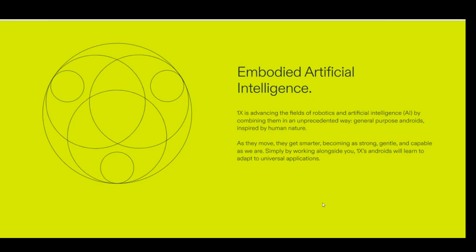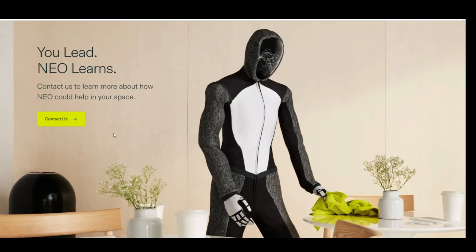Smart behavior: Neo embodies artificial intelligence. 1X combines thoughtfully designed bodies with advanced AI minds so you can talk to them naturally and they can do what you ask. 1X is advancing robotics and AI by combining them in an unprecedented way — general purpose androids inspired by human nature. As they move, they get smarter, becoming as strong, gentle, and capable as we are. Simply by working alongside you, 1X's androids will learn to adapt to universal applications. You lead, Neo learns.